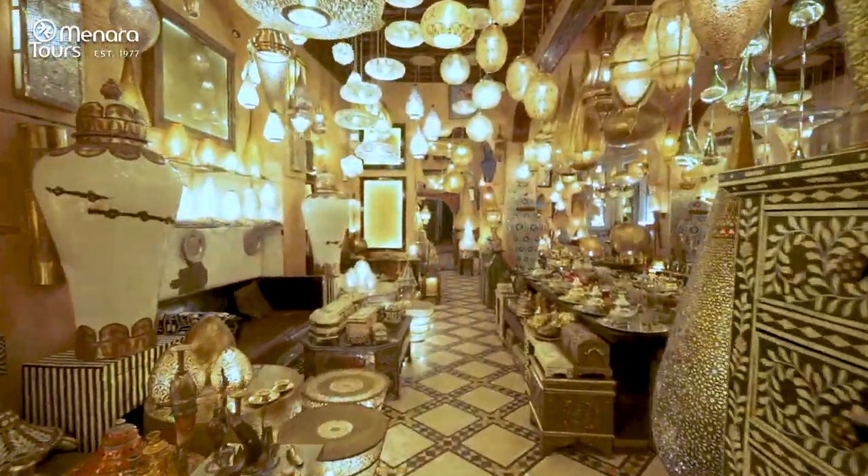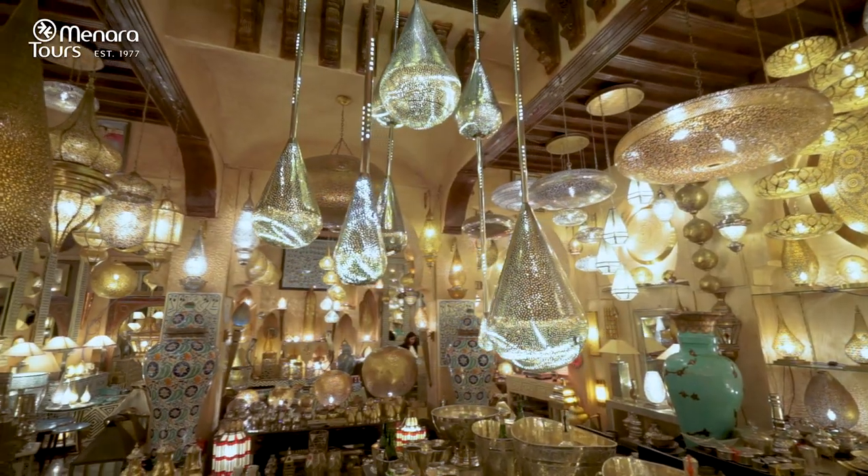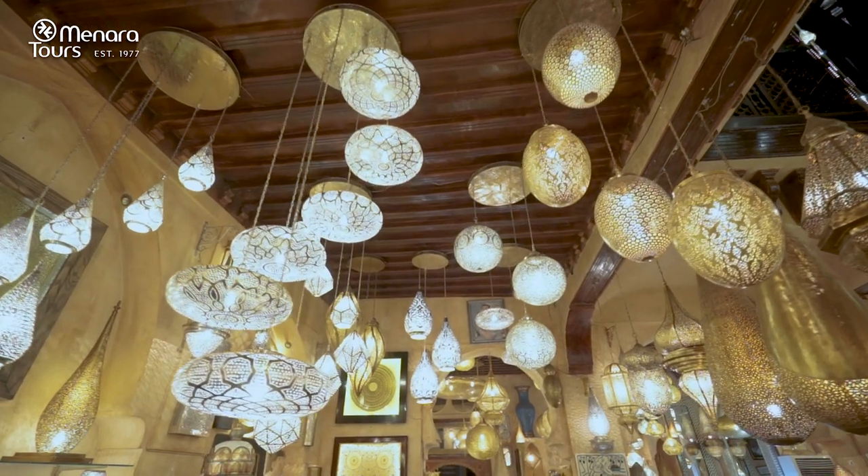For art deco and interior designing, brass, bronze, and pewter are used as raw material, carefully chiseled and hammered to produce magnificent lamps, lanterns, and accessories.